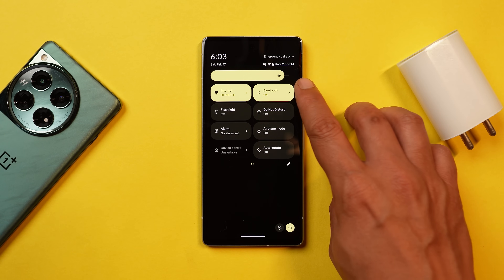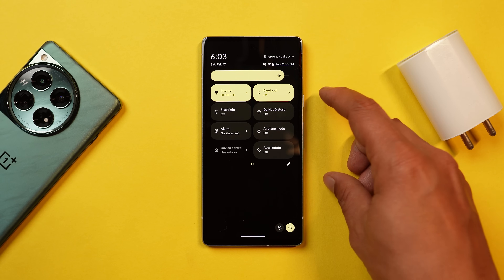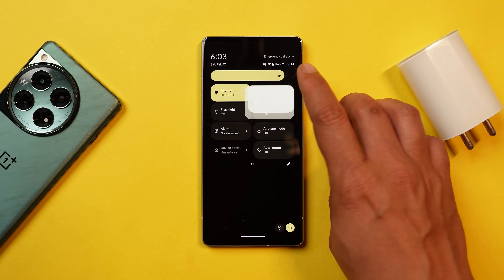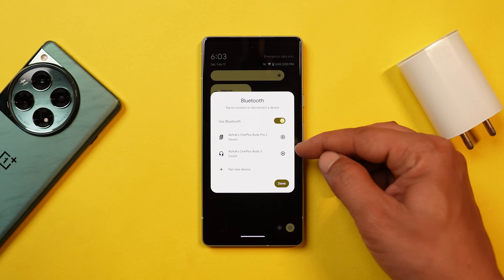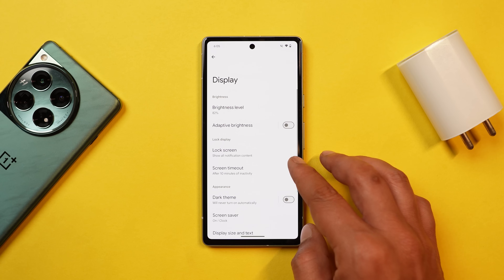Another great addition is related to the Bluetooth tile. If you have multiple devices paired, you can now directly switch between them from the Bluetooth quick settings tile without going into the Bluetooth settings.